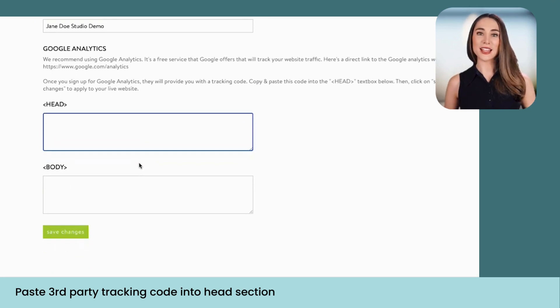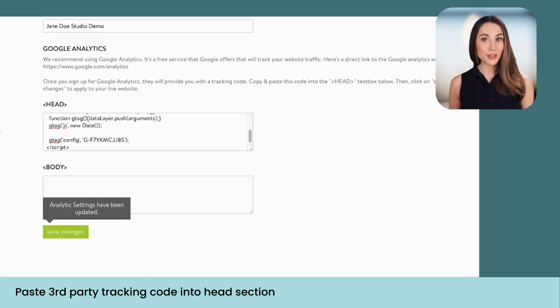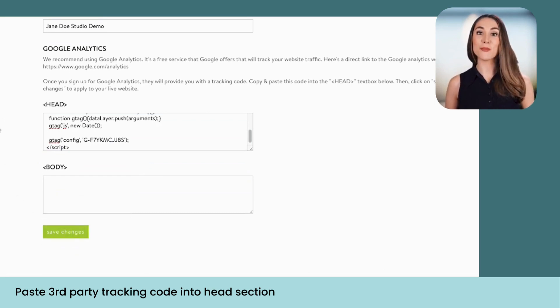Here you can add tracking data to your site such as Google Analytics or other third-party services. You'll find instructions to sign up for Google Analytics, a free service, and then you can copy their embeddable code into the head section and click Save Changes.